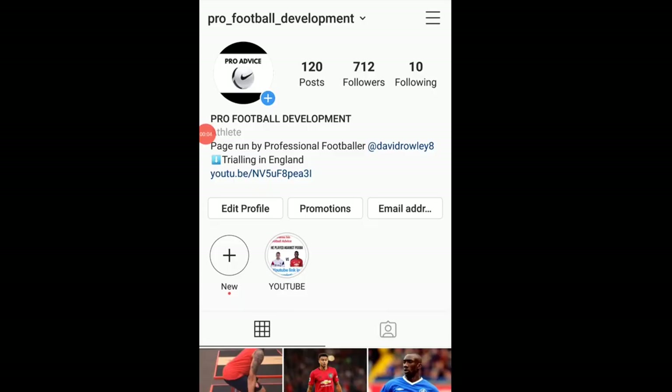I run a pro football development Instagram page where I post all the best information I find on the internet from top footballers. Go check it out if you're not following it already.